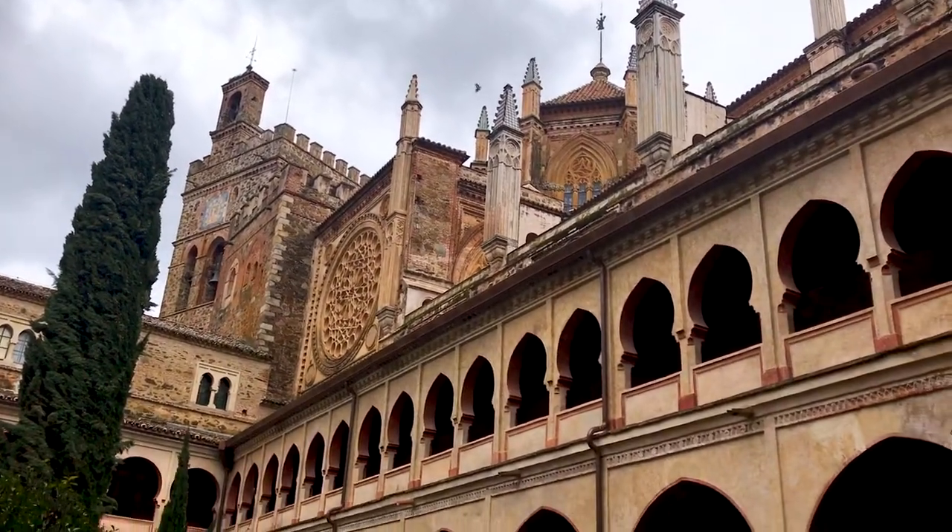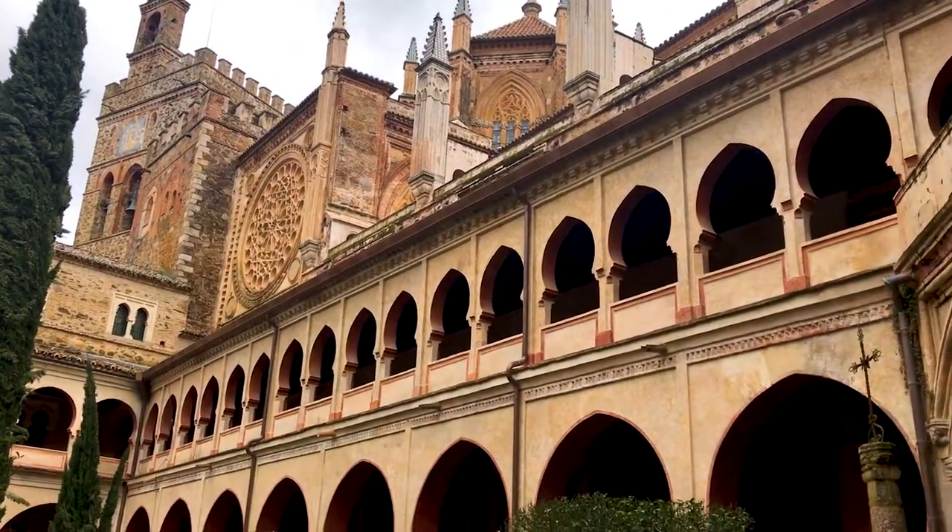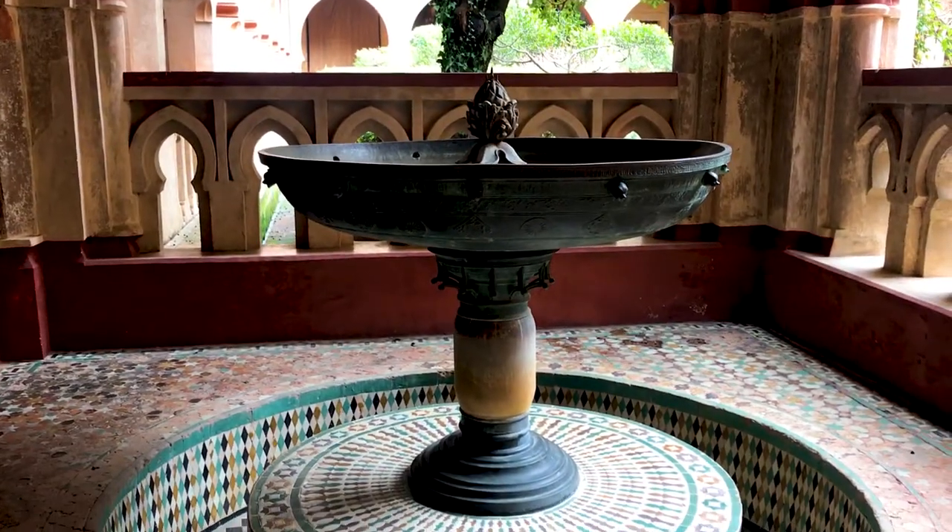This is the inner cloister of the monastery, and it has these beautiful Mudéjar touches — the Islamic-influenced area of Spanish art. It's got beautiful patterned coloured tiles and beautiful bubble archways as well. It's very, very distinct.